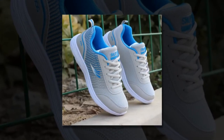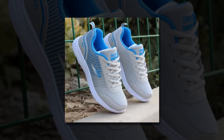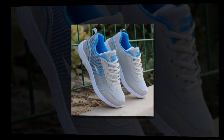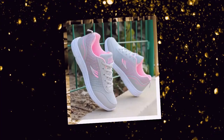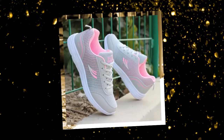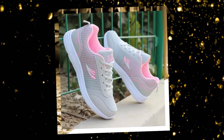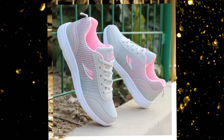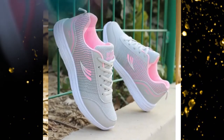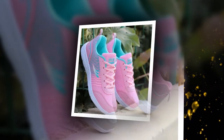In conclusion, the QRLQHY Sneakers truly live up to the hype as some of the best shoes for standing all day for women. They combine style, comfort, and practicality in one sleek package, making them a must-have for anyone who's on their feet a lot. You can find these shoes on various online retailers that specialize in women's footwear — just be sure to look for authentic products to get the full experience of QRLQHY's quality craftsmanship. Thanks for watching. If you found this video helpful, give it a thumbs up, share it with your friends, and don't forget to subscribe for more footwear reviews. Until next time, keep your feet happy and stylish.